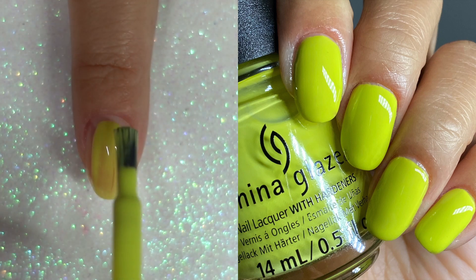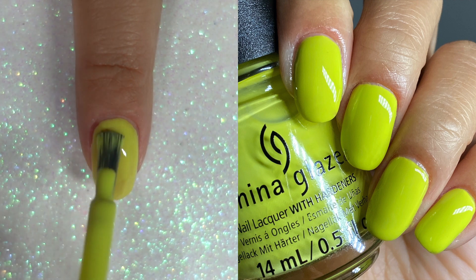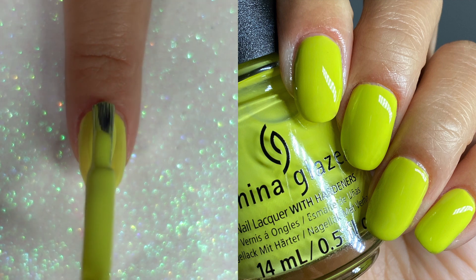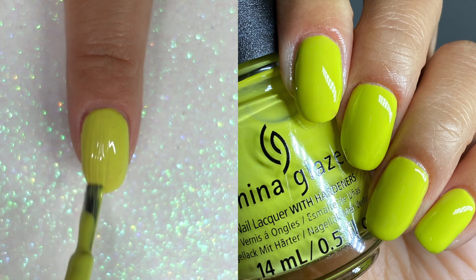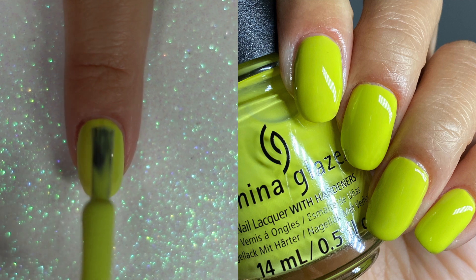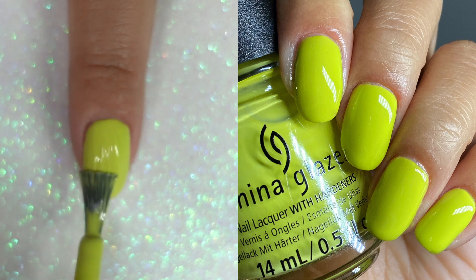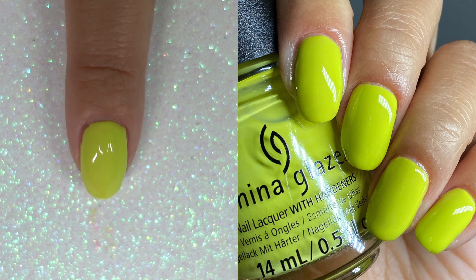I'm saving the best for last. This is It's All Techno, and It's All Techno is this beautiful chartreuse yellow-green. Absolutely stunning. This is definitely a little bit patchy on the first coat and even on the second coat, so I did three coats on this one. Compared to Delta Darling, this is definitely a true three-coater. But the color payoff on this polish is just simply stunning. And this is It's All Techno.